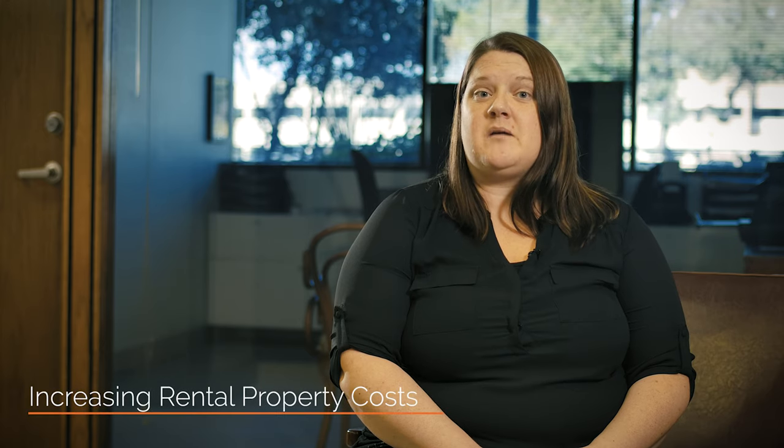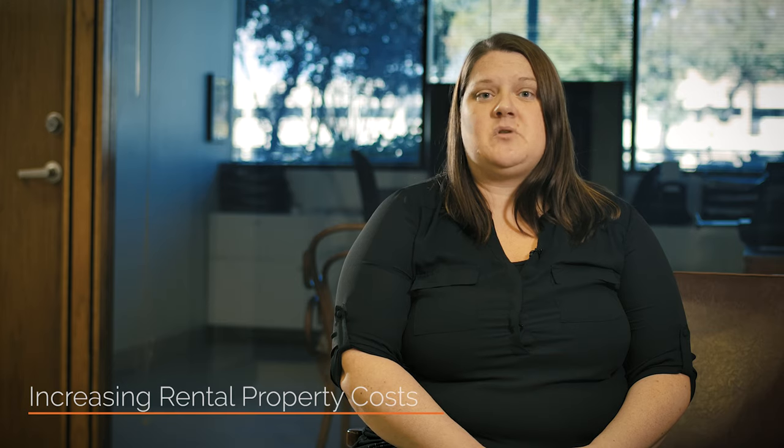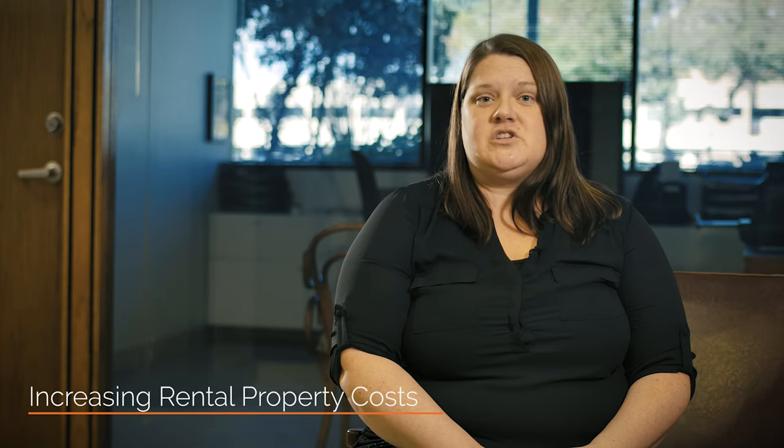Increasing rental property costs: rising expenses will often take investors by surprise. There's going to be inflation, and you should budget for a 3 percent increase in the cost of goods and services that pertain to your Phoenix rental property. A rental increase will help offset that, so make sure your calculations reflect a higher rent when you're able to raise it. We recommend taking a look at your short and long-term budget quarterly to make sure you're on track and not missing any big expenses that may be heading your way.